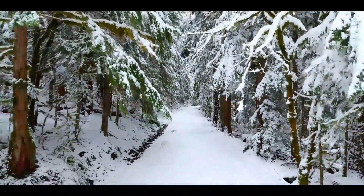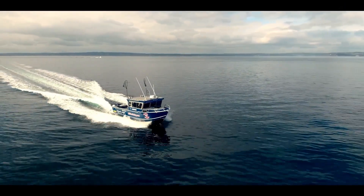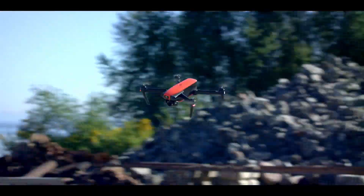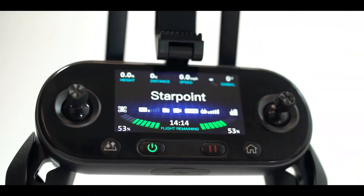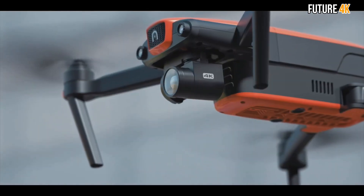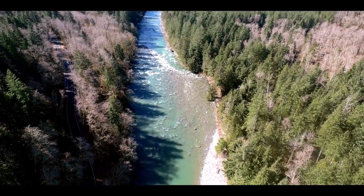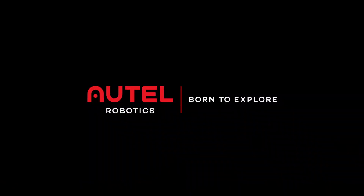EVO comes with an intuitive remote controller featuring one-touch action buttons and a 3.3-inch OLED display. The remote controller allows you to control the drone up to 4.3 miles away without connecting to a mobile device. Simply use the navigation wheel on the controller to change camera settings, format the SD card, and more, or use the easy action buttons to tell EVO to capture videos or return home.